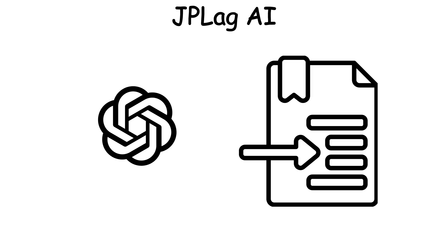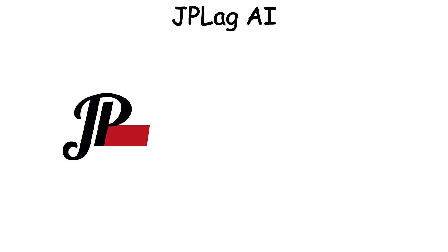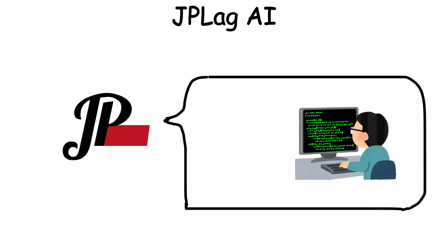Sometimes ChatGPT just changed the indentation style — from tabs to spaces — and JPLag would say, 'OK, these students are really diligent.'